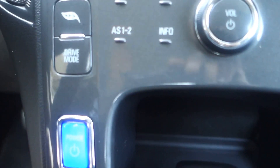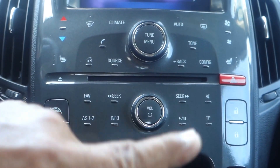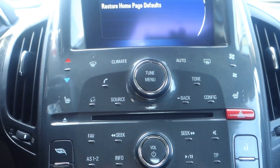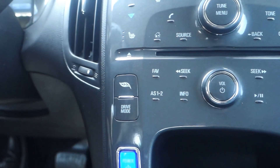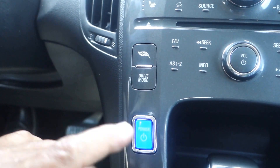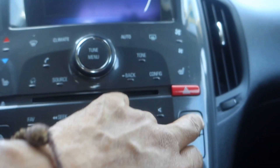Up here in this compartment you have a 12-volt plug-in where you can plug in anything you want. Down here you have a little compartment — kind of out of sight — where you can put stuff. It comes with a CD player, Bluetooth, USB, auxiliary input, and satellite radio. You have everything you need in this vehicle. It is a push start and very quiet.